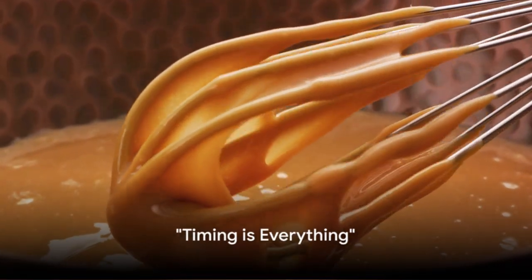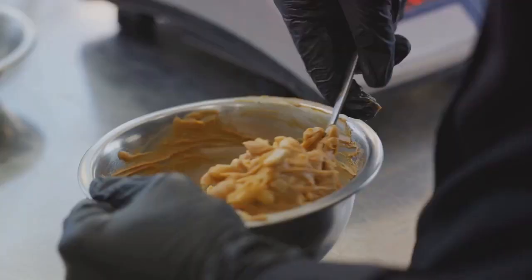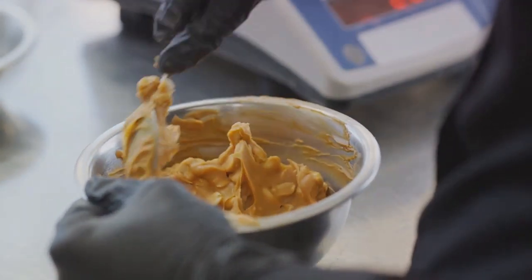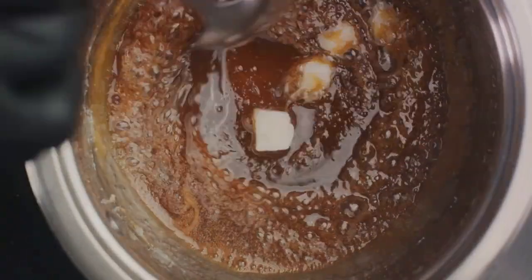The fourth secret is all about timing. Timing and patience go hand-in-hand when cooking caramel. You need to be watchful to prevent overcooking, which could burn the sugar, tainting the color and flavor. So, time your cooking just right for that perfect caramel.